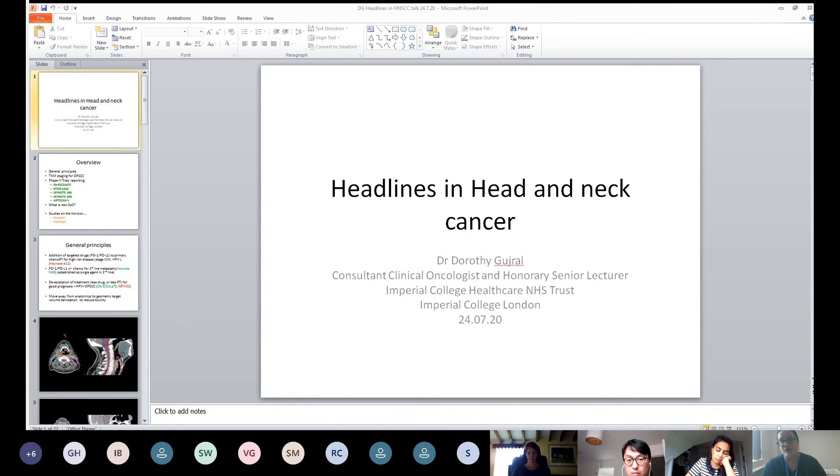Keynote 412 is really the one looking at adding pembrolizumab to chemoradiation. It finished recruiting a year ago and results will probably be out by the end of this year. Nivolumab is established in the second line from the Checkmate 141 study, and there is also data in the first line setting now with the Keynote 048 study, using immunotherapy in the first line.